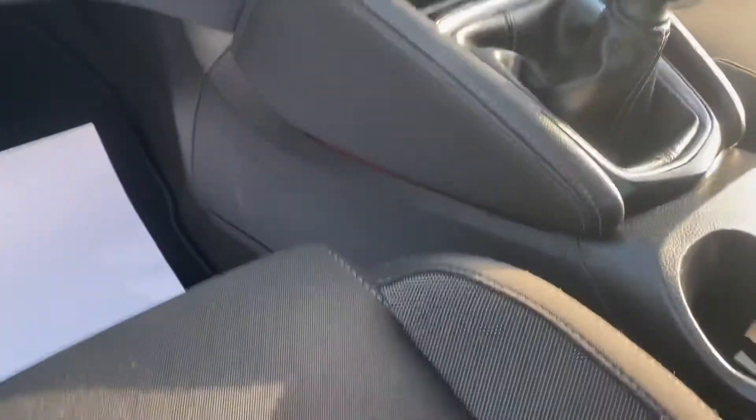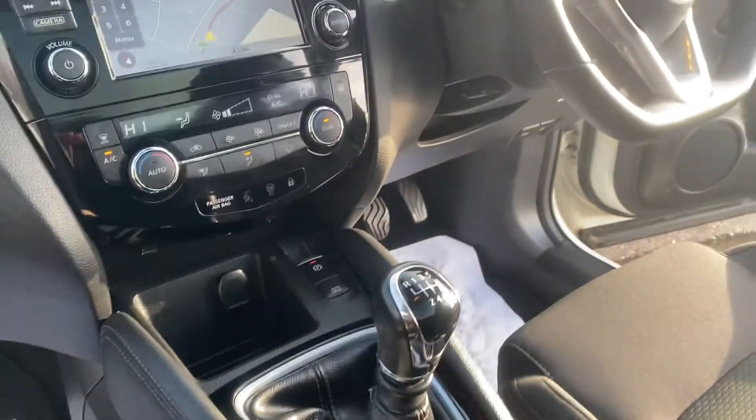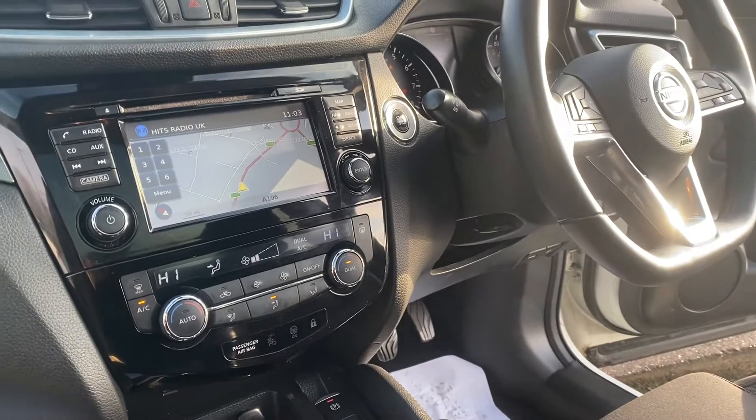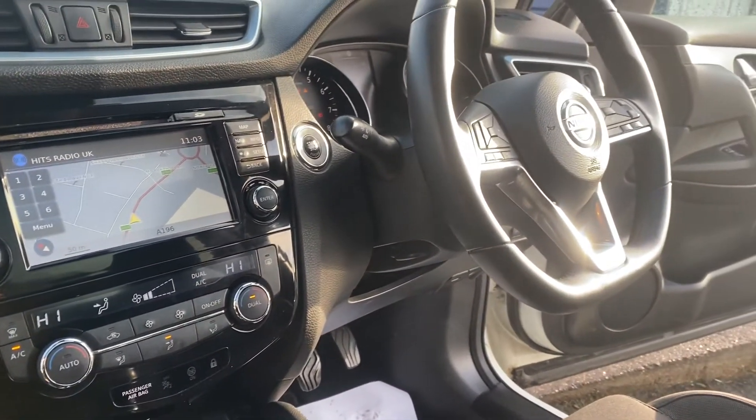It's got 16,000 miles on it and a full main dealer service history with this car. We will service this car before it goes out and also put a fresh 12 months MOT on. This model has a six speed manual gearbox, dual climate control, satellite navigation, and Bluetooth.